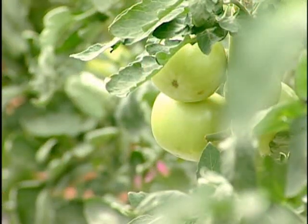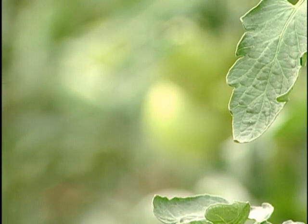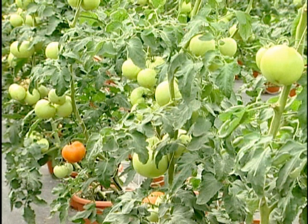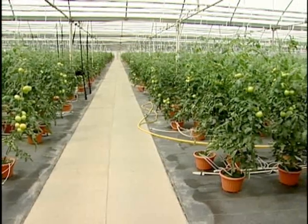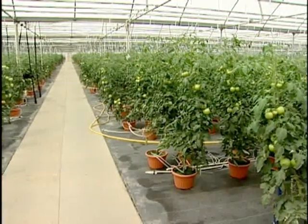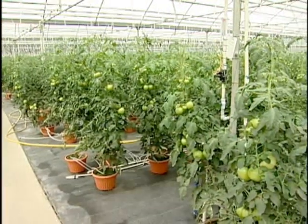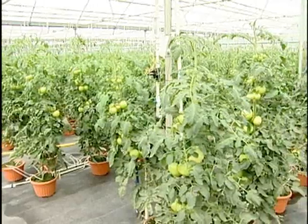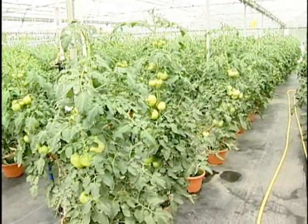We test our soil in-house for pH and electrical conductivity. We also send tissue samples out — to a lab in Holland in the Netherlands — and they analyze the stage and variety of plant we have, then formulate an exact nutritional recipe for that variety. That recipe goes to Canada, our supplier. They produce the fertilizer, send it to us, and that's what we use to feed with.